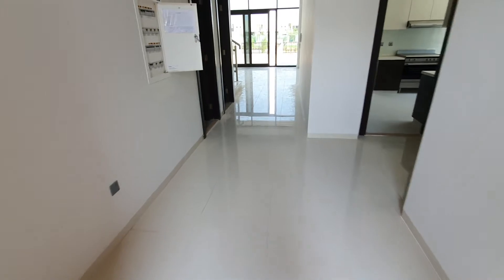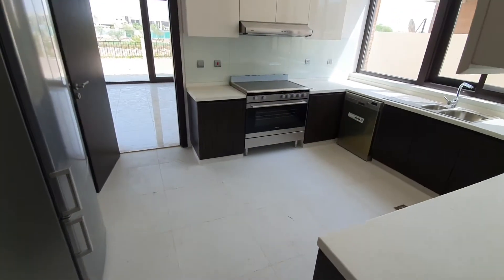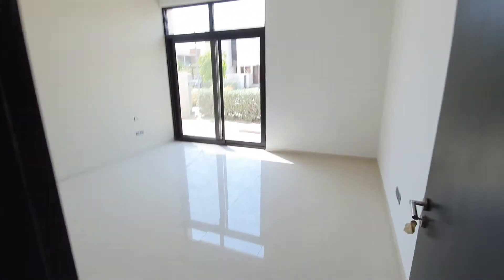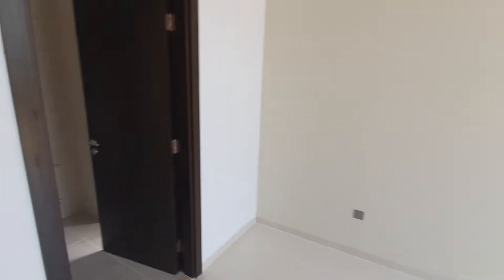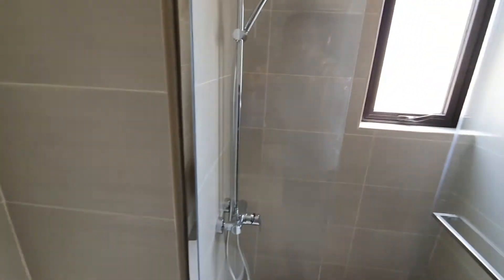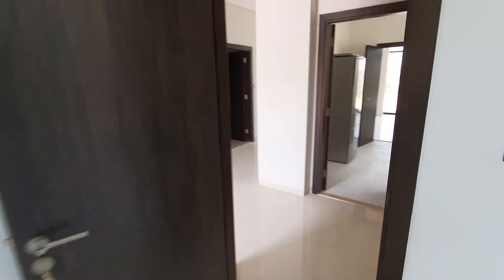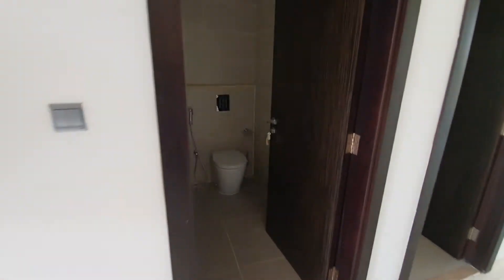As you enter from here, on the right-hand side you will see the kitchen — a good-sized kitchen. Ground-floor bedroom with an attached bathroom. Powder room.